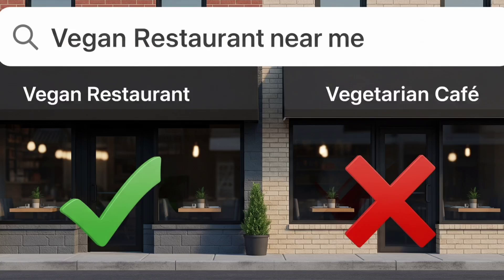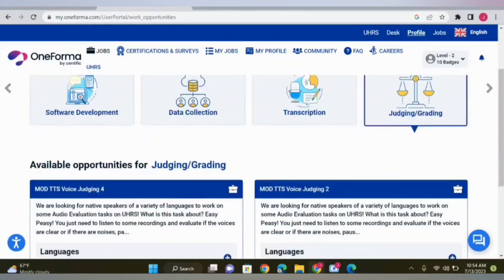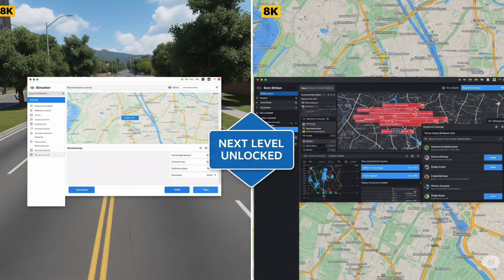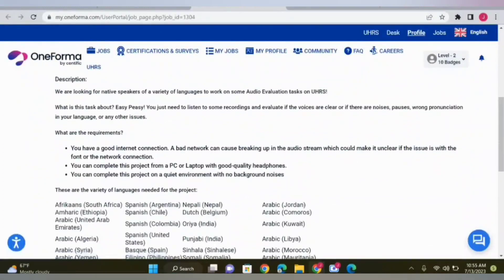Let's break down what each relevance rating really means. Highly relevant means the result perfectly matches the user's intent, location, and category — it's spot on. Mostly relevant is close, maybe slightly outside the intended location or slightly miscategorized, but still helpful. Slightly relevant means it's related but not what the user likely wants. Not relevant means the result is wrong, misleading, or completely off-topic. Here's a powerful tip: always ask yourself, 'If I were the user, would I be satisfied with this result showing up first?' That mental check works like magic.